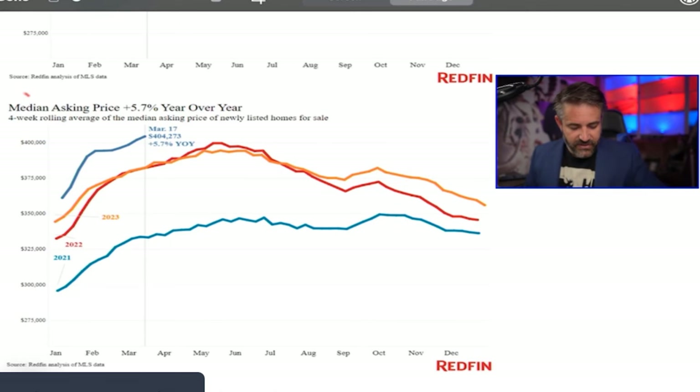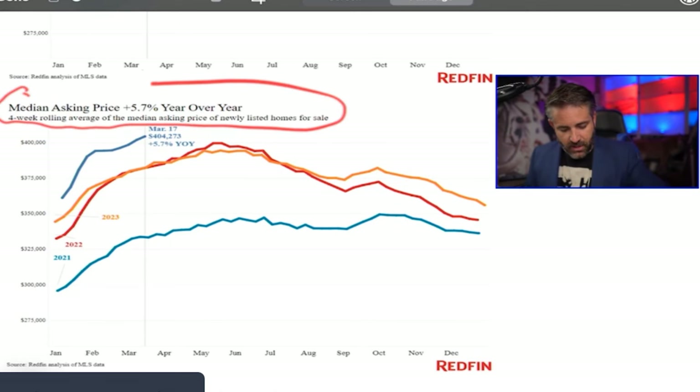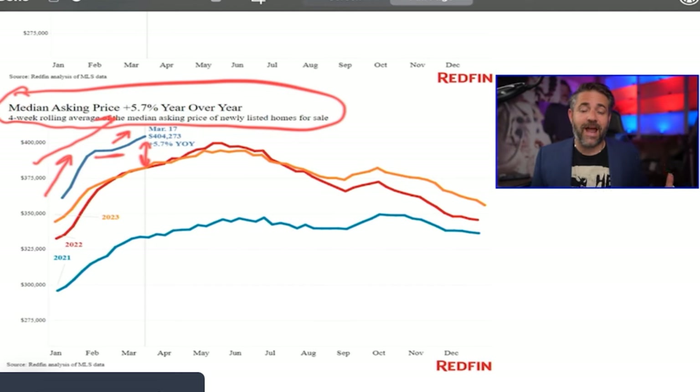Median asking price is also up 5.7% year over year, and that trajectory basically skyrocketed at the beginning of the year. I'm going to just say it: I think we need another rate hike. I think an additional rate hike would change the sentiment again and curb buying, because we need inventory.